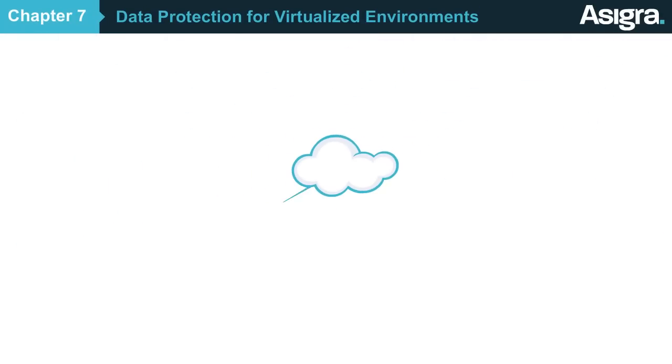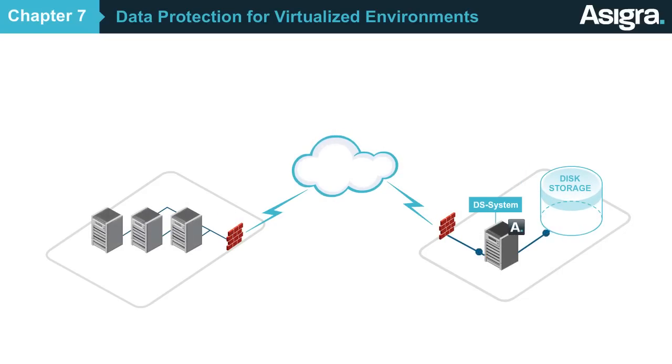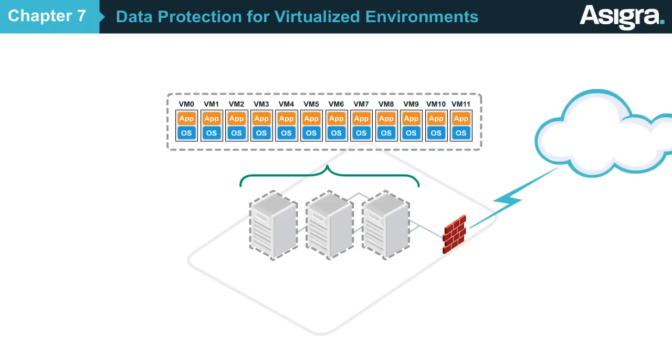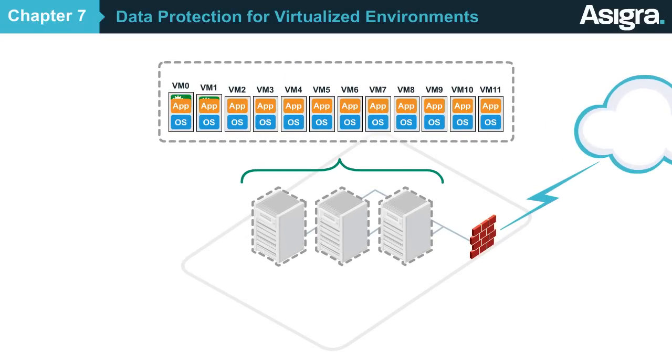With Asigra, you can backup data from virtualized environments in the most efficient way possible. Today, many of your customers have applications and data that reside on virtual machines. The conventional way to back them up is to install a software agent on each one, but this can add a tremendous amount of overhead.